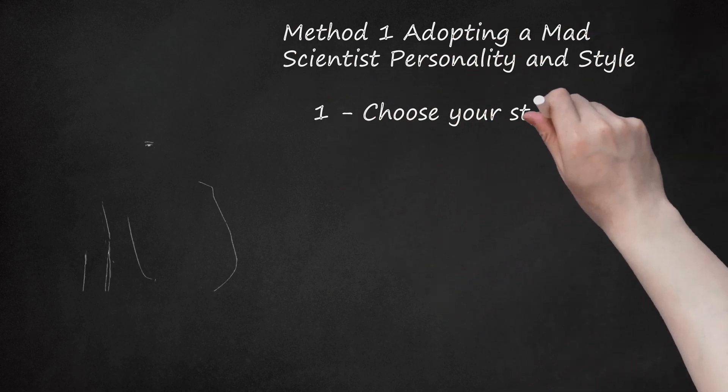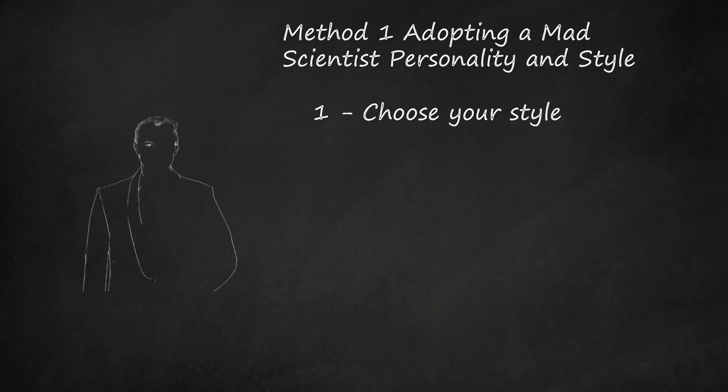One: choose your style. When asked what a mad scientist looks like, many people envision a wild-eyed fellow in a tattered lab coat. However, mad scientists actually have a wide variety of stylish options open to them. Mad scientists usually conform to one of two distinct styles: dapper and well-dressed, like Nikola Tesla — Tesla was one of the finest scientific minds of his day, but he also believed he had contacted aliens and was in a mutual love affair with a pigeon — or a typical mad scientist who dresses in a shabby lab coat.